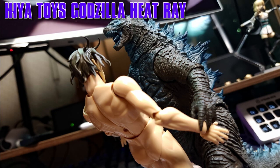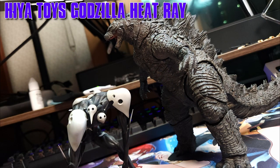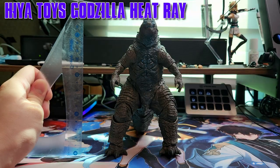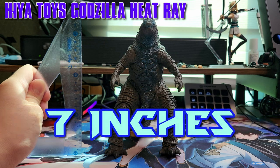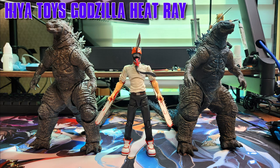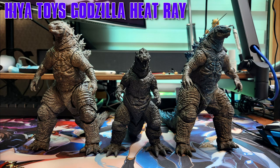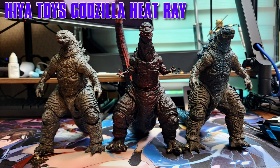Regarding size, Godzilla here and the 2019 version tower above most figures and stand toe to toe with bigger Kaijus and Mechs. This is due to the fact that the Big G is 17.78cm or 7 inches tall. Here are both the 2019 Godzilla and the Heat Ray version next to Gunpla, Kaiju figures, SH Figuarts, Figmas, and various Godzilla figures.